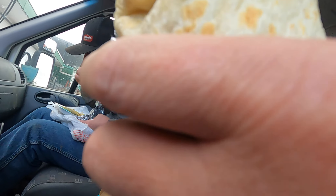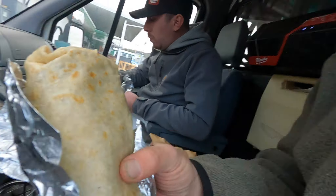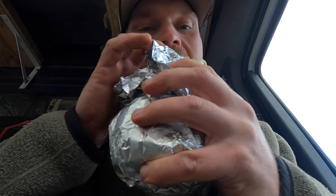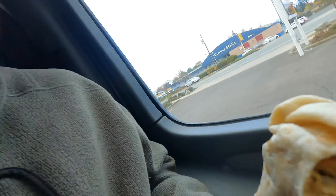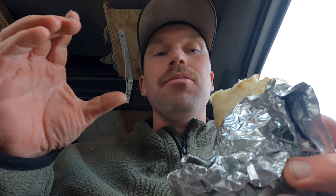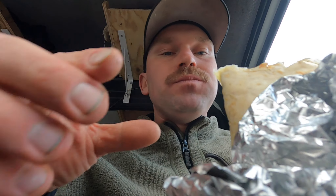Man, this burrito is massive, dude. That's why I get them. Big boys need big burritos. I've been here before and I'm going to say it's like an eight out of ten establishment. You ever on Rogue River Highway, hit it up - Taqueria El Rodeo, eight out of ten. Let us know what you think.